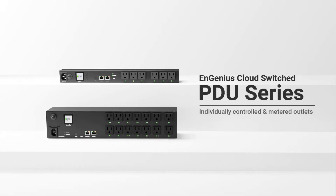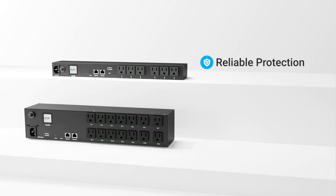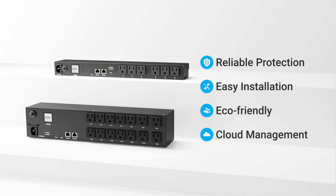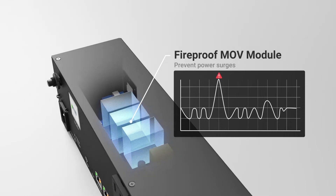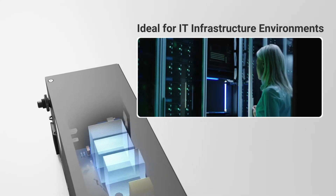Introducing NGenius' game-changing PDU product line. NGenius PDU provides reliable, plug-and-play, energy-efficient, and cloud-managed power distribution to the market. Every NGenius PDU comes equipped with high-quality MOV modules for surge protection and fireproof design, making it the ideal solution for IT infrastructure environments.